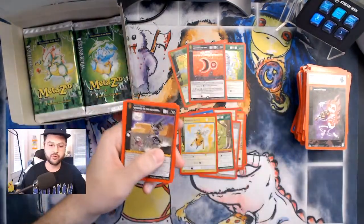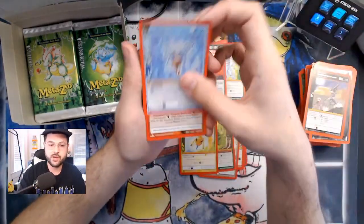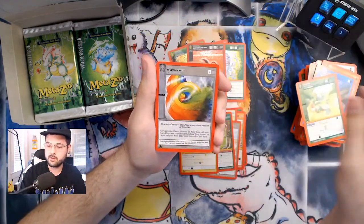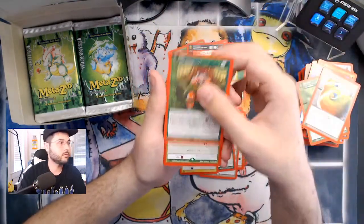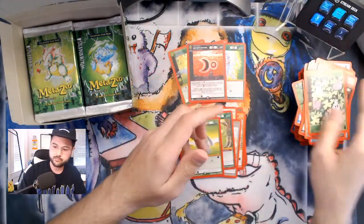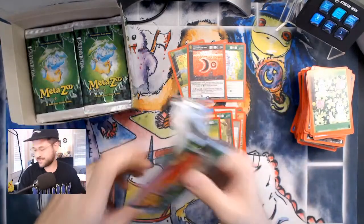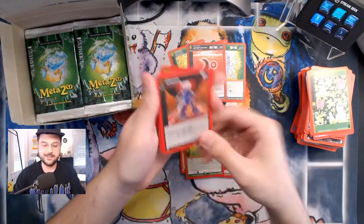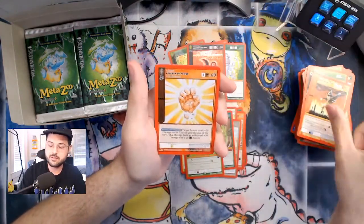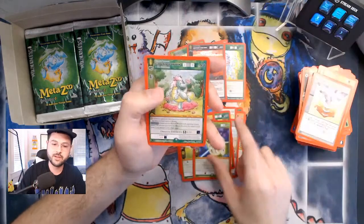I wonder if Wilderness is still true random — I have no idea. I really like true random but you can kind of get wrecked by it too. Non-holo chibi, not a reverse hollow. Painful Demise. Alright, reverse hollows out of the way — let's start getting the full hollows. Blood Spell Jellyfish — nighttime.